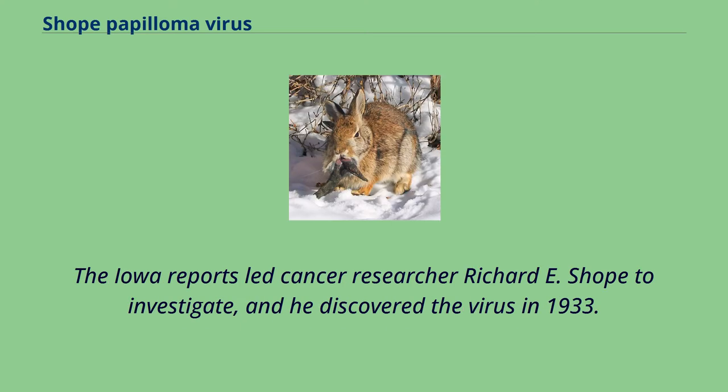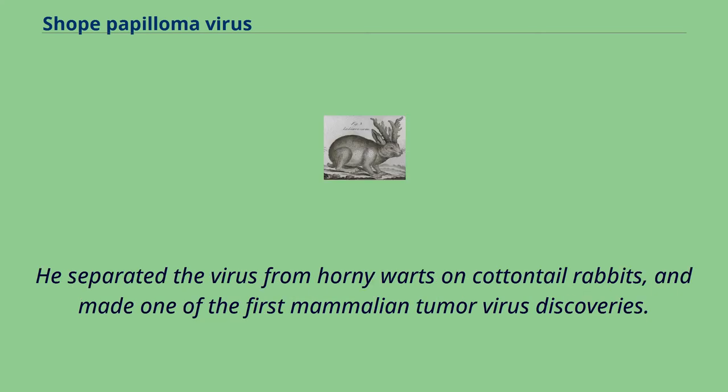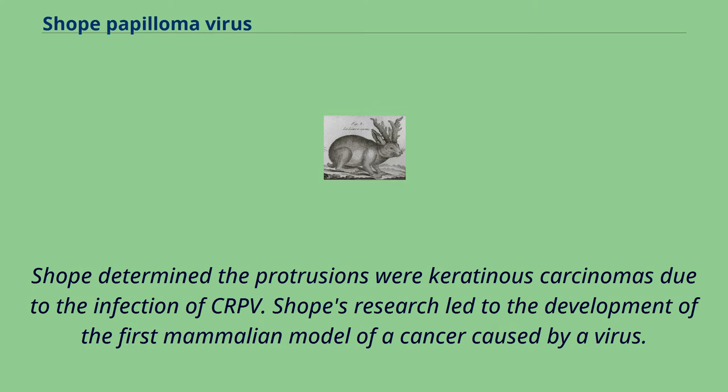The Iowa reports led cancer researcher Richard E. Shope to investigate, and he discovered the virus in 1933. He separated the virus from horny warts on cottontail rabbits and made one of the first mammalian tumor virus discoveries. Shope determined the protrusions were keratinous carcinomas due to the infection of CRPV. Shope's research led to the development of the first mammalian model of a cancer caused by a virus.